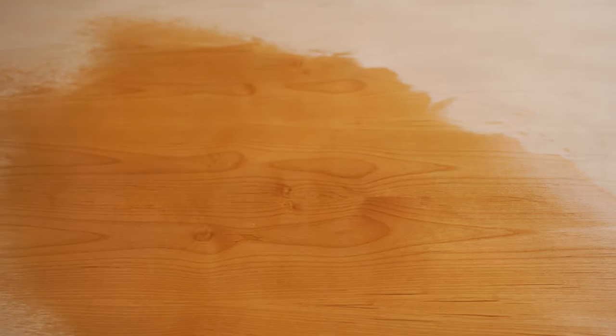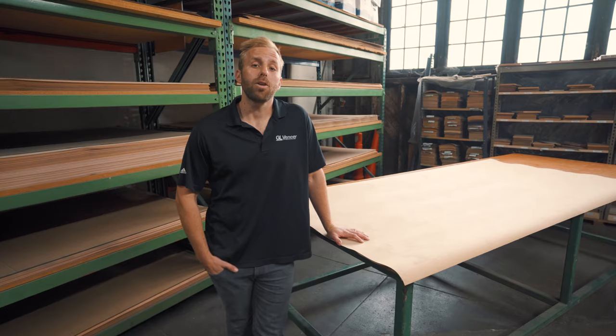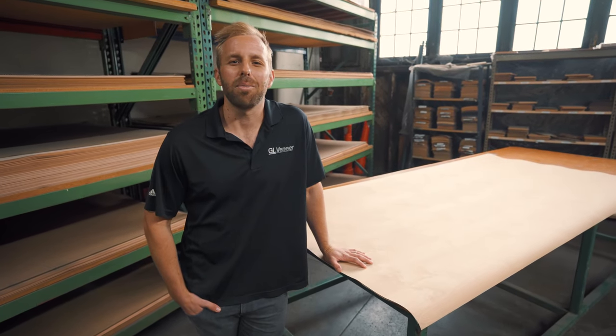It's most commonly used in cabinetry, but can also be used almost anywhere needed. If Western Alder is a species that could work for your next project, head to our website to view the pricing and availability.